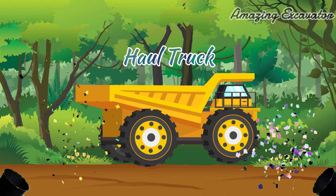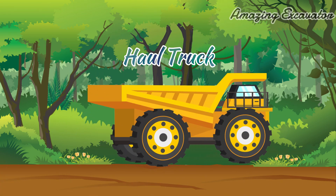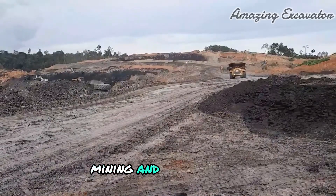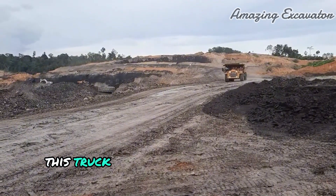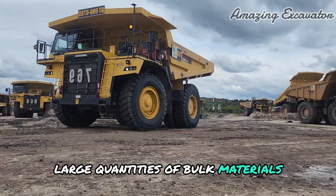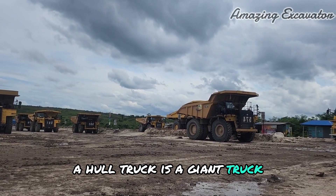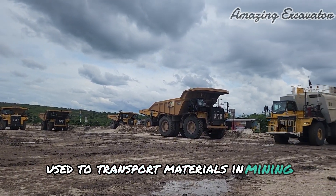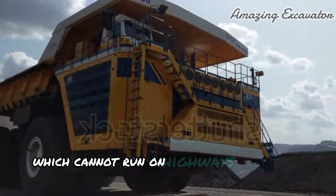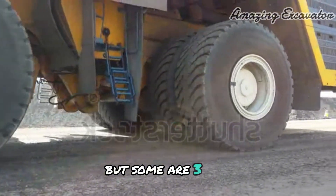Haul Truck. Haul Trucks are trucks used for open pit mining and construction. This truck is characterized by its very large size because it is intended to transport large quantities of bulk materials between 30 and 300 tons. A haul truck is a giant truck used to transport materials in mining and heavy construction. It is a large type of dump truck which cannot run on highways or regular roads. Most of these trucks are of a two-axle design, but some are three-axle.